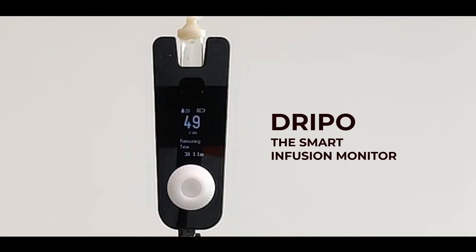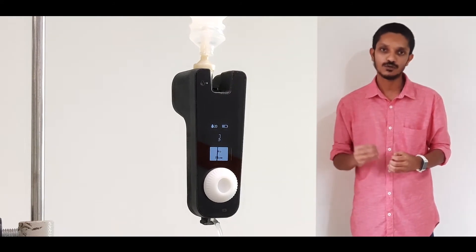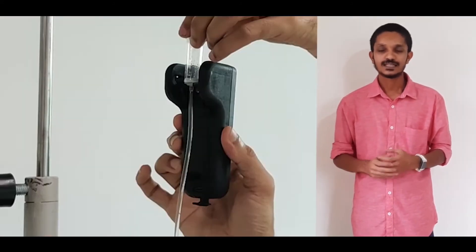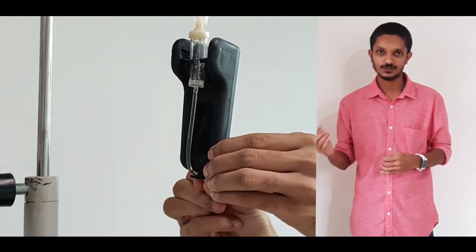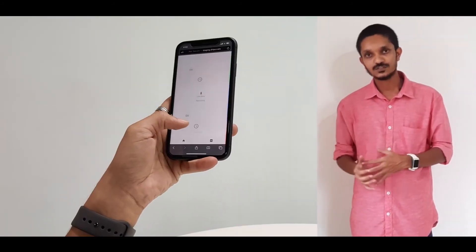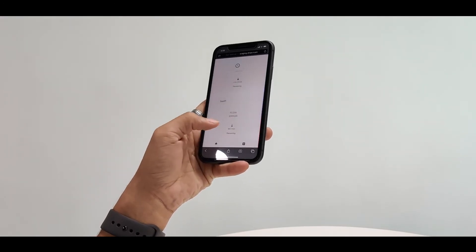Introducing DRIPPO, the smart IV management solution for hospitals and home kits. DRIPPO is a portable wireless device to monitor the flow of IV fluids and drips. It can be clamped to the IV chamber — it detects the flow rate and sends the data back to the cloud. The status of all infusions monitored by DRIPPO can be tracked remotely from any nursing station or from a mobile device.